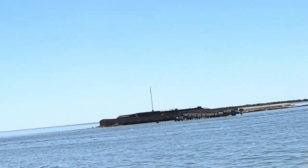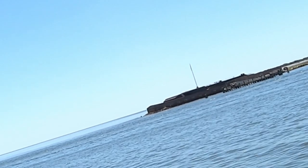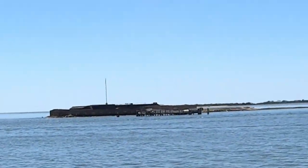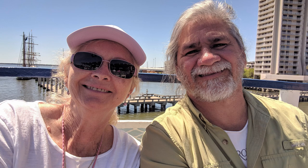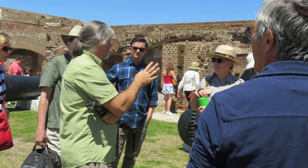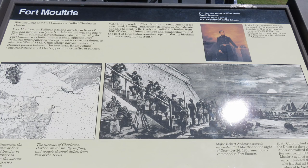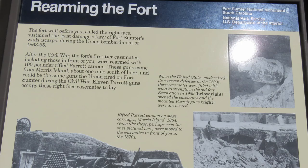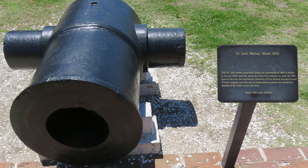Fort Sumter is a smoke-free environment, and this does include e-cigarettes. As a national park, it is against federal law to remove anything. Fort Sumter is known as the place where the opening shots of the Civil War were fired on April 12, 1861. The build-up to the shooting war there is a very interesting story. After South Carolina seceded, who should own the fort — South Carolina or the federal government? Not being much of a Civil War scholar, I was surprised to learn that no Union soldiers were killed during the bombardment of the fort.